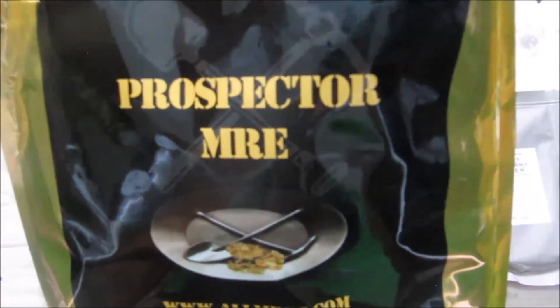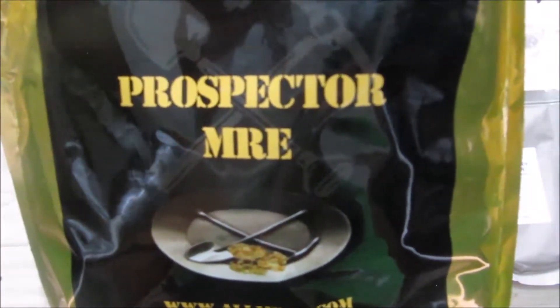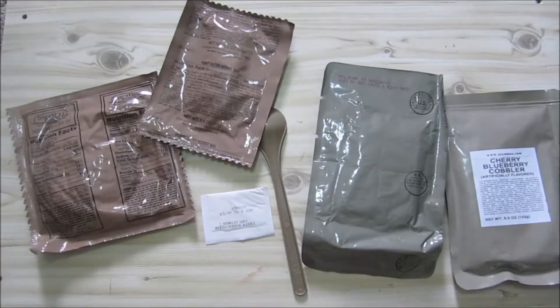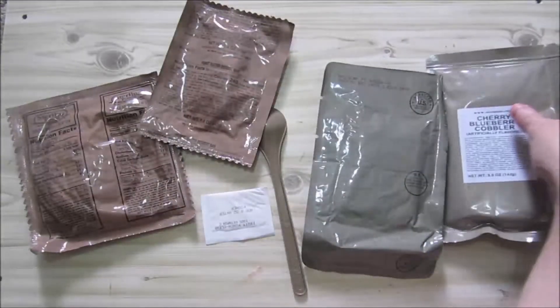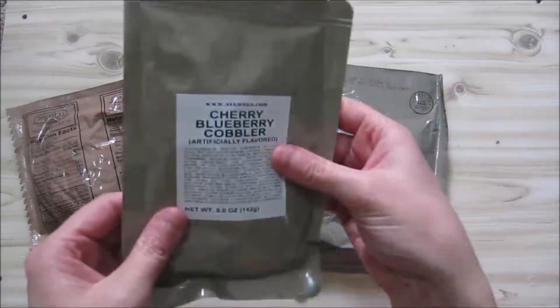Go and subscribe — I'll put the link in the description below, that little mentioning thing you can click on. Now you can do this ration as you want. We're going to do the blueberry cobbler, why? Because I like blueberry cobbler.